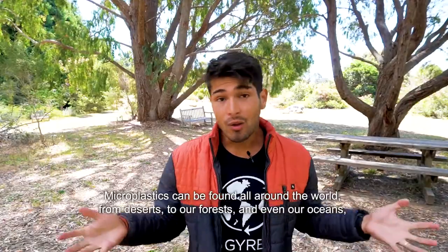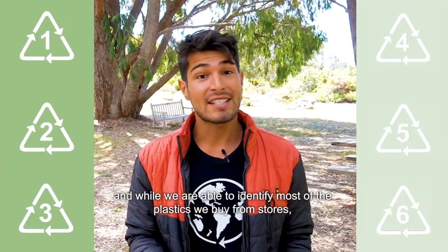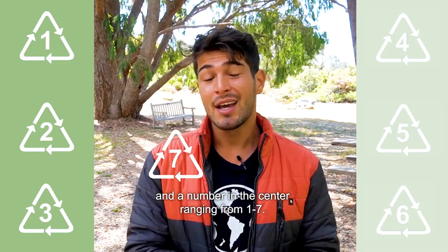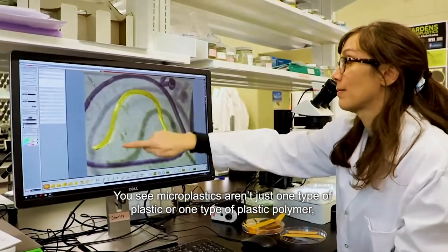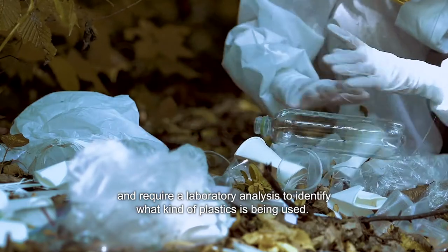Microplastics can be found all around the world, from our deserts to our forests and even our oceans. While we're able to identify most of the plastics we buy from stores due to the resin ID code — those chasing arrow signs with a number in the center ranging from one to seven — identifying microplastics is a very different story. Microplastics aren't just one type of plastic polymer and require laboratory analysis to identify what kind of plastic is being used.